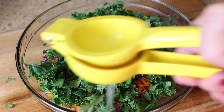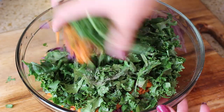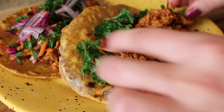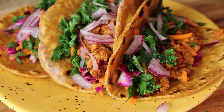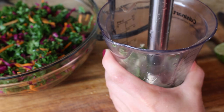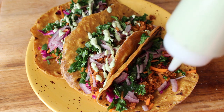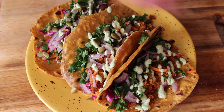Then I combined some chopped kale, red cabbage, cilantro, and shredded carrots, and massaged in some lime juice, salt, and pepper. And then finally, in an attempt to be very fancy, I pureed some soaked cashews with some cilantro and lime. The very last thing I added to my tacos was a sprinkle of more pumpkin seeds.